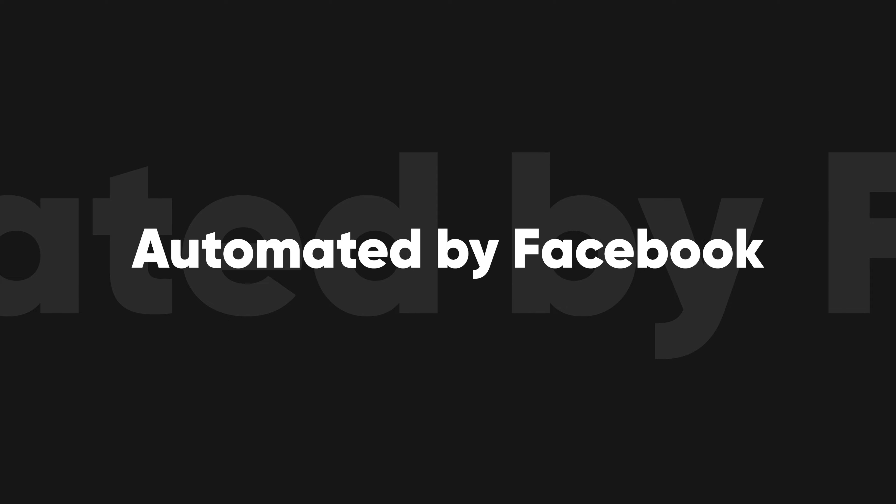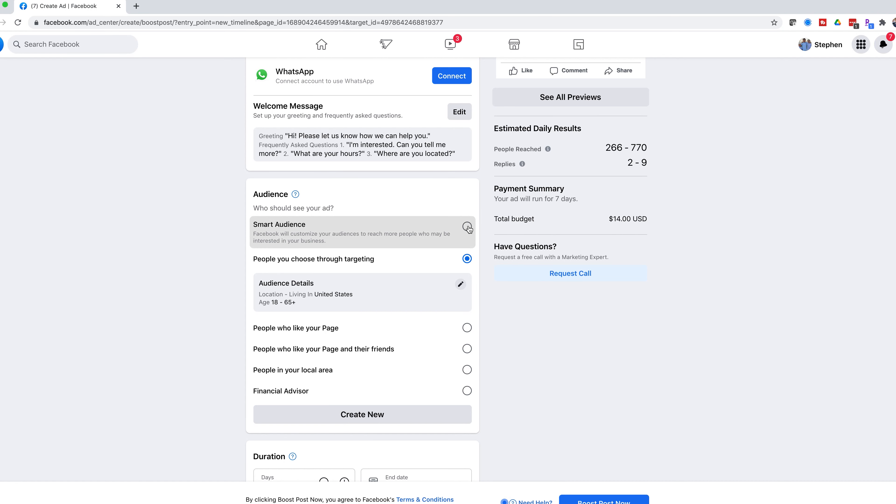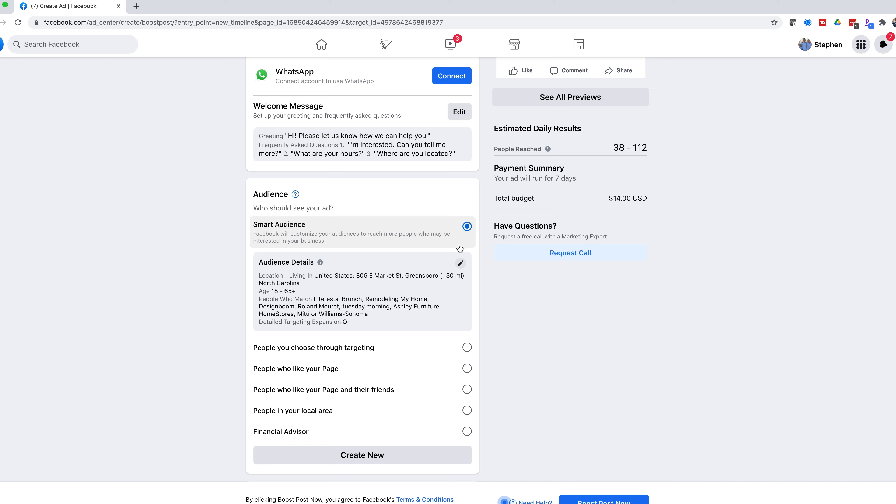The fifth audience option is having Facebook do a lot of the legwork for you — and this is the one I'd recommend against. You can set the goal as automatic and Facebook will determine your objectives, whether that is to have someone call you, visit your website, watch your videos, and so forth. It also lets you select a smart audience where Facebook picks who sees your content. It's just not that accurate. I set up a post earlier and let Facebook choose the smart audience — you'd think it would target North American financial advisors, but instead it targeted people locally who enjoy brunch and home remodeling and Williams-Sonoma. Not exactly our target client. We have to do a little bit of the legwork ourselves in defining an audience that fits our business needs.